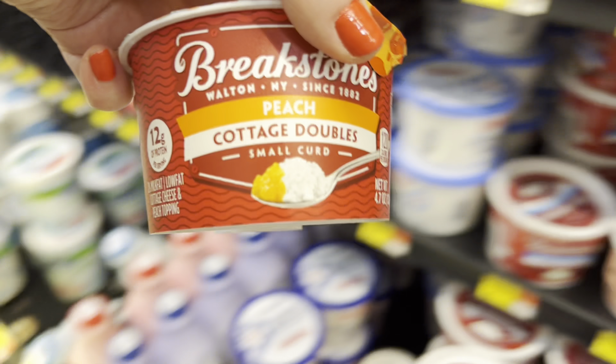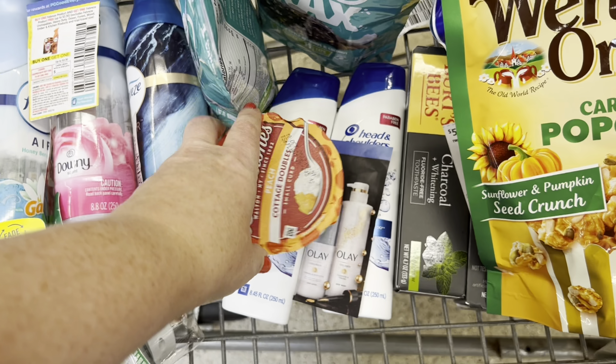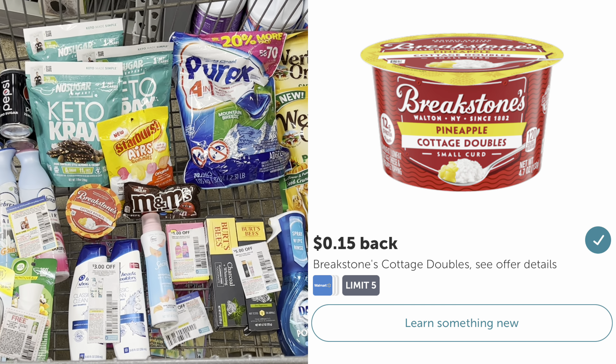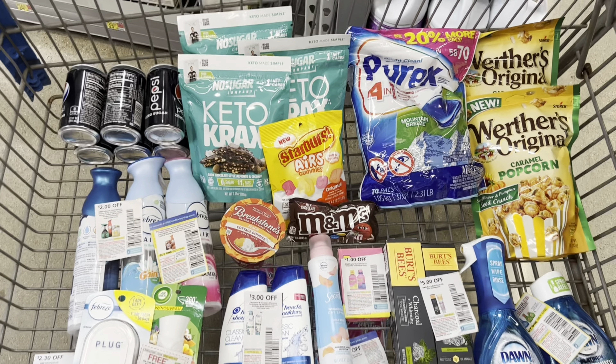I need one more rebate to hit my bonus, so I'm picking up this Breakstone's Cottage Doubles, priced at $1.28. It used to be $1.06 but recently went up. There's a rebate on Ibotta for $0.15 back, so after that rebate, it'll be $1.13.